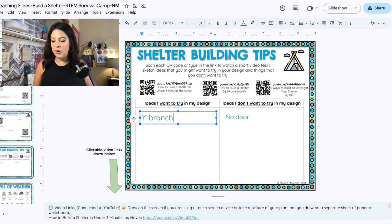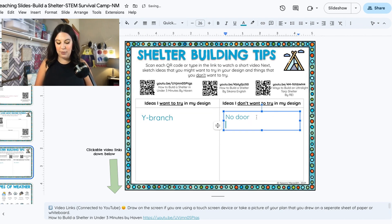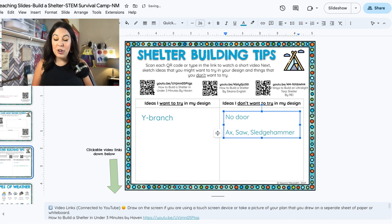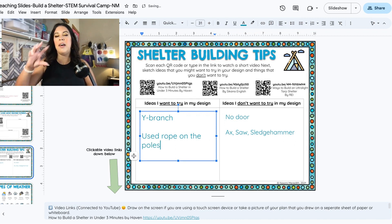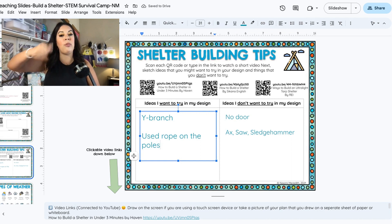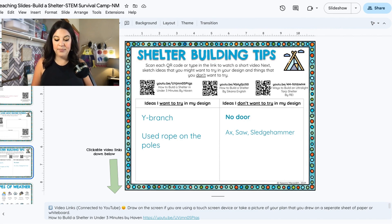Something in that next video — they said the word 'tarpaulin,' which means tarp. Something I definitely can't try — and you were probably excited about — is we're not going to use an ax, a saw, or a sledgehammer. None of that for this project. What I did like in that video is that they used rope on the poles, which was really clever — the way it was wrapped around in the corners. And again, same thing: there was no door. So I just noted that because there was no door.